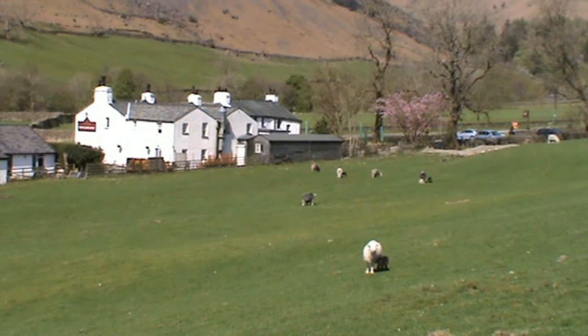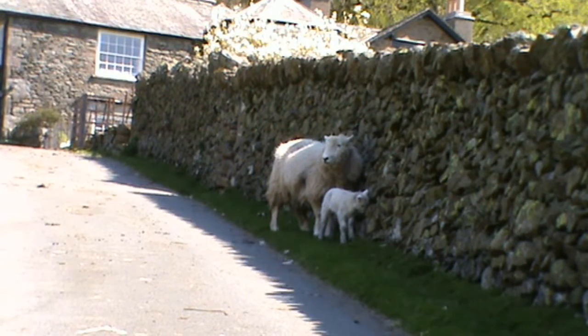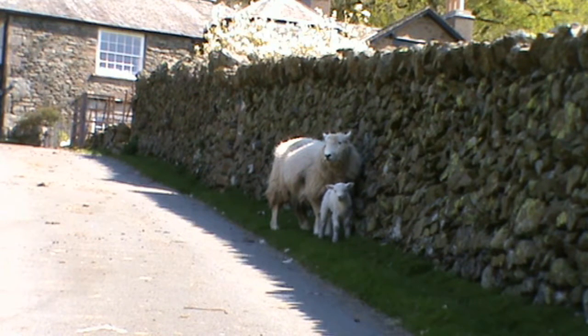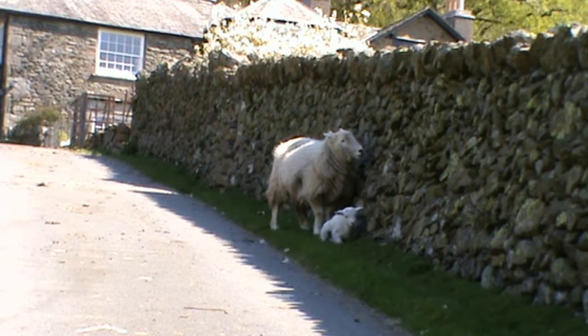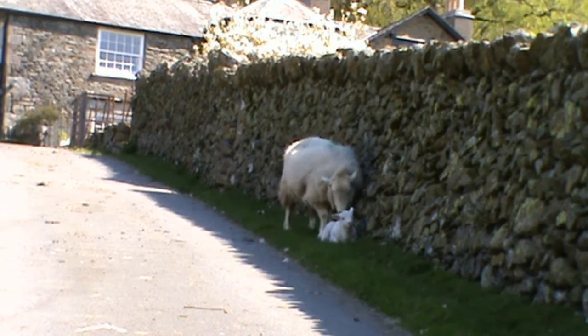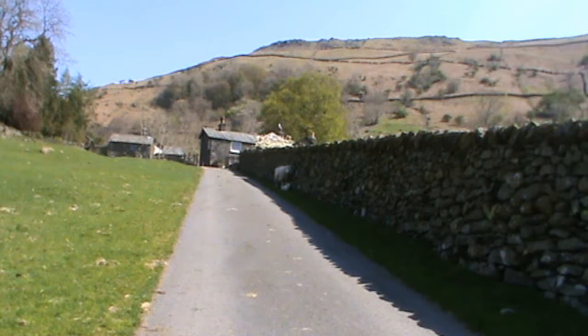As we head forward towards the farm, we take a quick shot of the lambs on our left. We've got a tiny lamb right in front, just keeping out of the sunshine. He's sitting down — a bit too warm for him I think. Well, we best keep going.